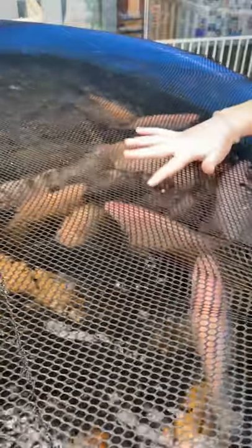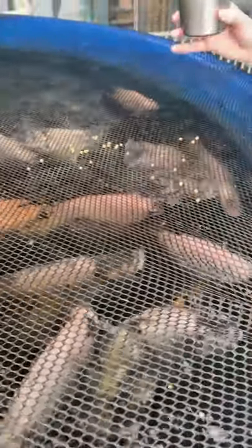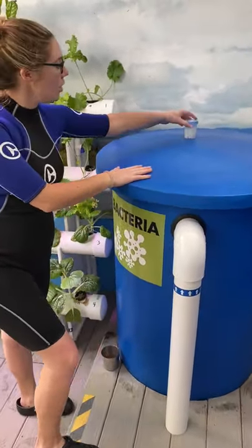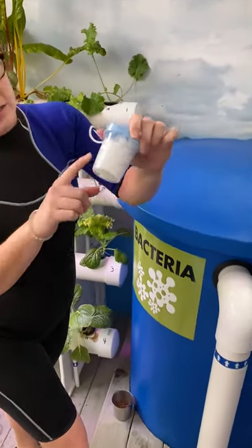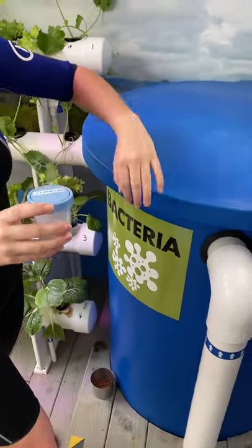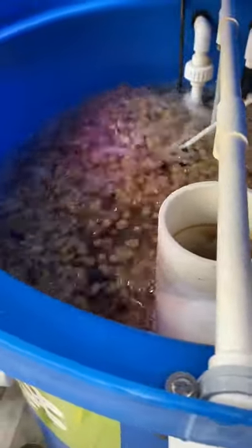These fish eat the food that we're feeding them, and then they'll poop out the excess, and their poop is what gets turned into plant fertilizer. The water then goes to this bacteria container — the water flows up this tube into a container where there are a lot of little bio balls. These bio balls actually house bacteria on them, kind of like a little living space for the bacteria. And the bacteria is what converts the fish poop into fertilizer for the plants.